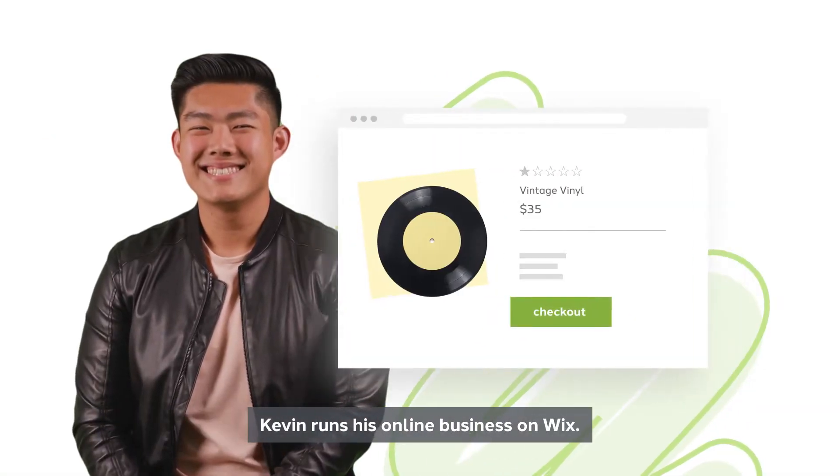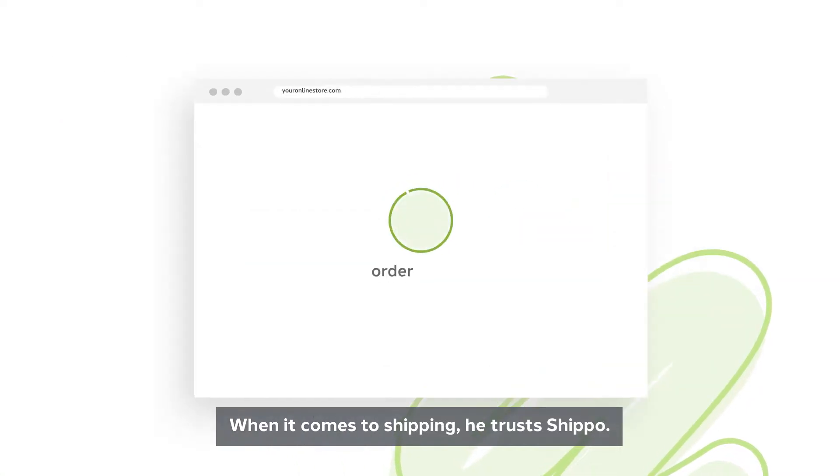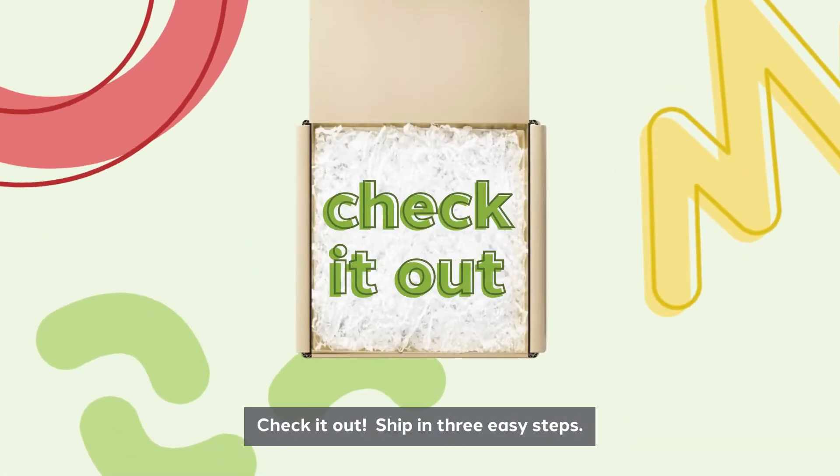This is Kevin. Kevin runs his online business on Wix. When it comes to shipping, he trusts ShipUp. Check it out.